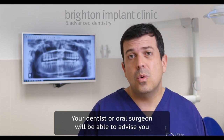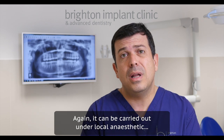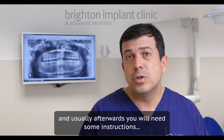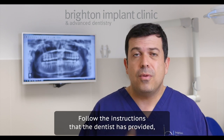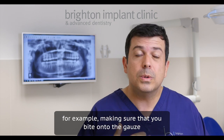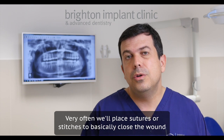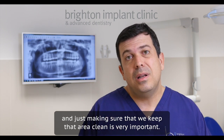Your dentist or oral surgeon will be able to advise you as to the best way to have this treatment. Again, it can be carried out under local anaesthetic, although most patients prefer to be sedated. The treatment takes about an hour and usually afterwards you will need instructions on how to look after the area to make sure it heals well. Follow the instructions your dentist provides — for example, making sure that you bite onto the gauze after surgery to make sure the bleeding stops. Very often we'll place sutures or stitches to close the wound and help the area heal faster, and keeping that area clean is very important.